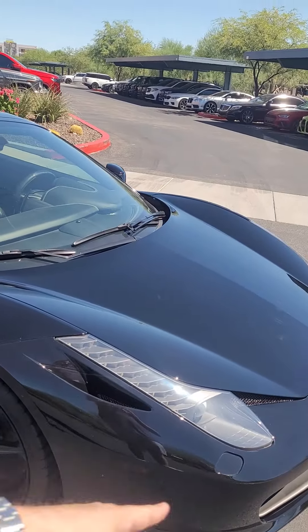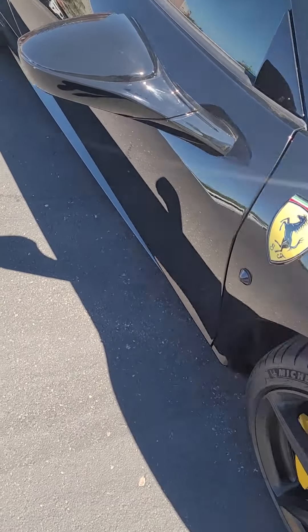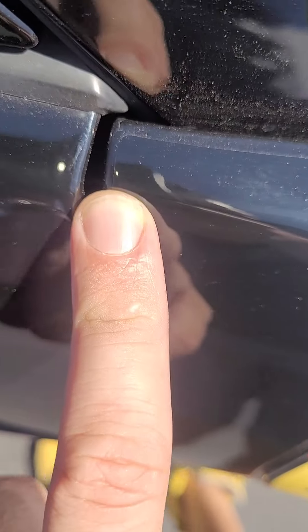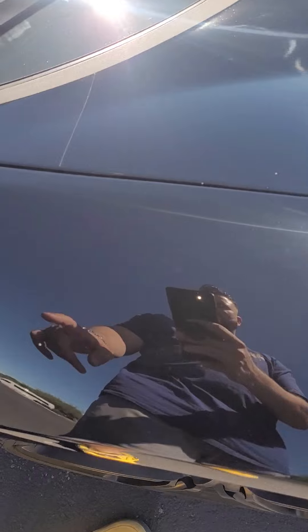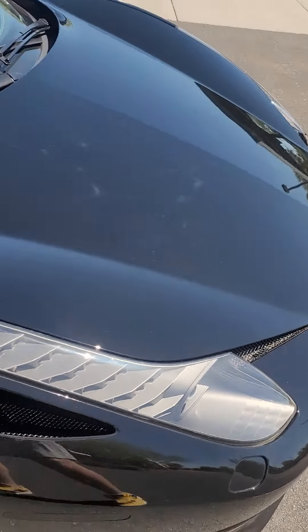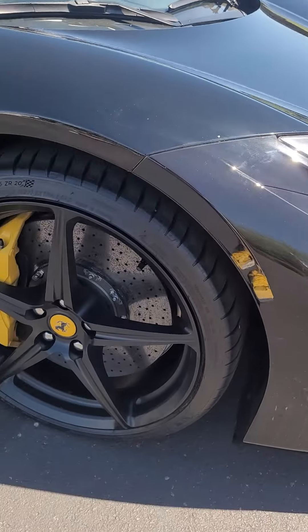We have a full clear bra on this car all the way up to the A-pillars, even got it on the mirrors. They had to do a cutoff right there because it didn't fit, but the entire front has a clear bra. You've got great tire tread — just have the studs on the sides of the tires and they are Michelin, so they are matching.